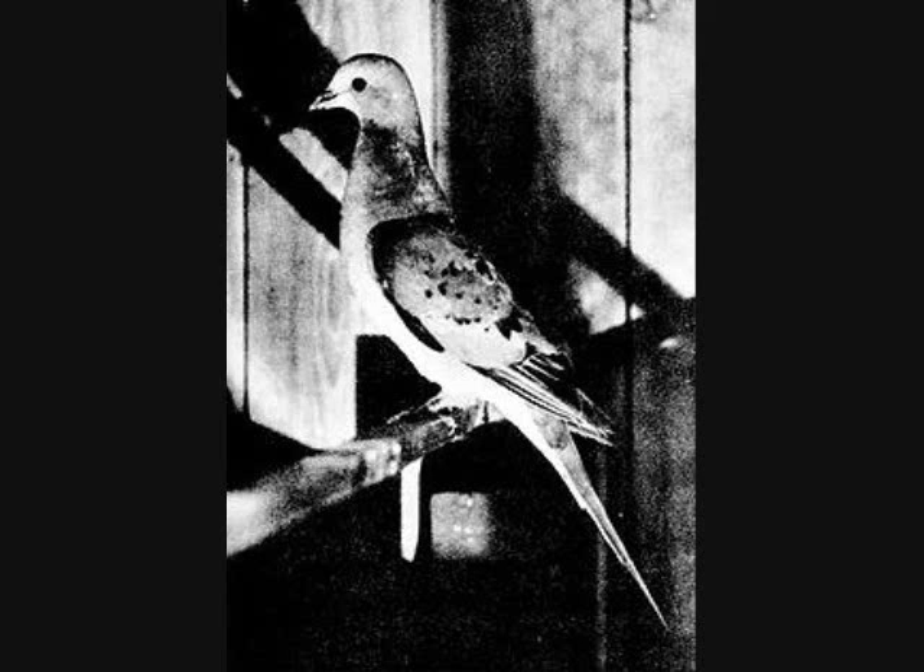The Passenger Pigeon is a species of bird related to most pigeons and doves that is now extinct. It went from being the most abundant bird on earth to extinction in the early 20th century.